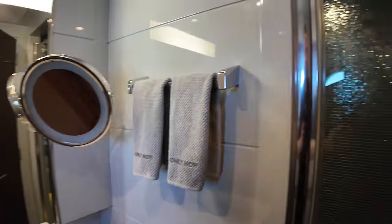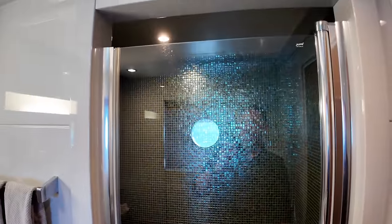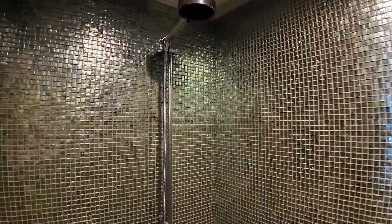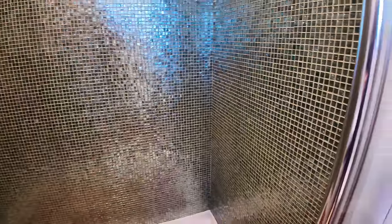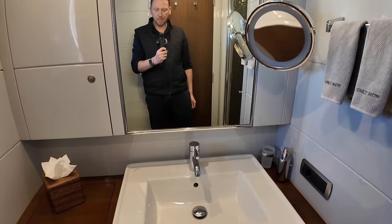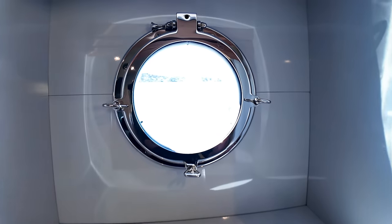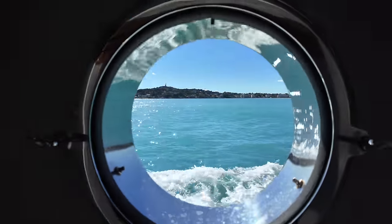The theme throughout the accommodation areas is incredibly high quality — a really nice look and feel. I'd be happy spending weeks or months on here. We've got a large shower here — probably fits a couple of people if you want to get ready simultaneously. There's a big sink with a vanity mirror, more storage underneath, and another porthole with a beautiful view even while underway. Absolutely love it.